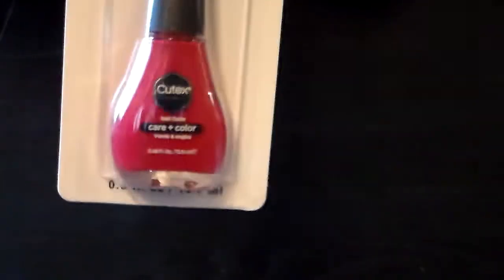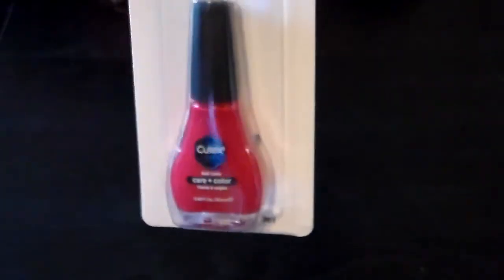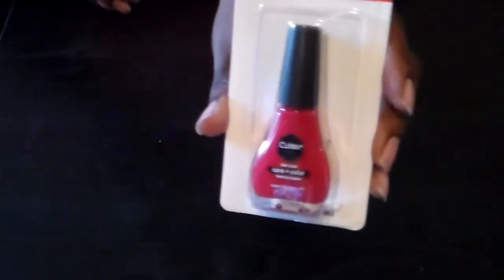I found this nail polish I've never seen before — it's by Kotex or Qtex. I've never seen this before in my life, so I don't know where you'd normally find it. I can't recommend it because I've never used it, so I'll let you guys know what I think — whether it's good quality, fast drying, or whatever. They have two different colors, this one and a lighter pink.